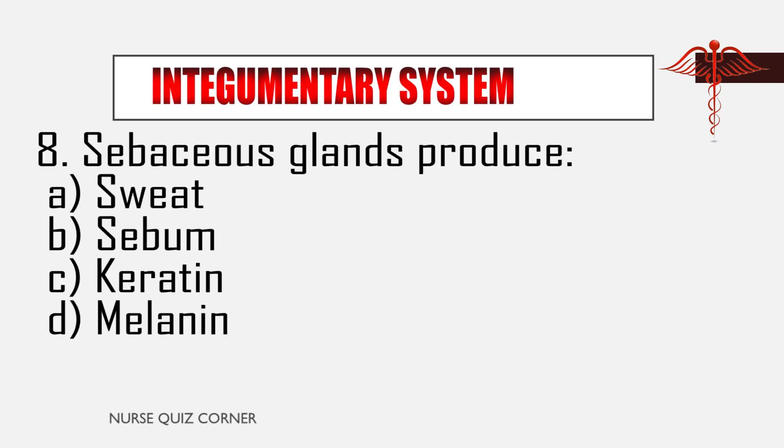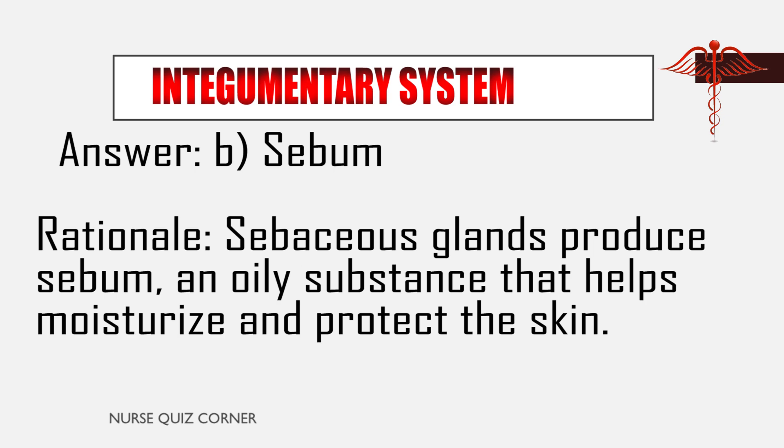Question 8: Sebaceous glands produce: A. Sweat, B. Sebum, C. Keratin, D. Melanin. Answer: B. Sebum. Rationale: Sebaceous glands produce sebum, an oily substance that helps moisturize and protect the skin.